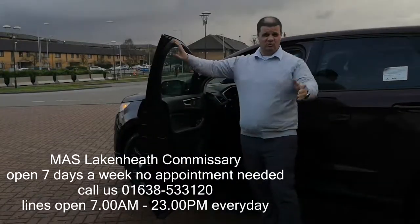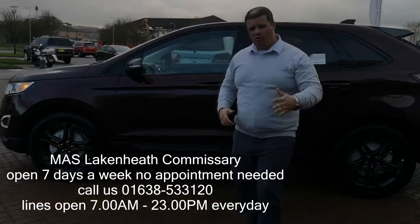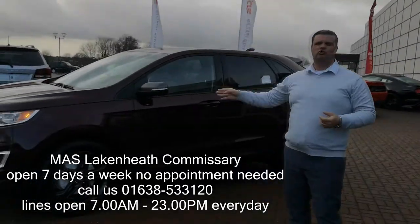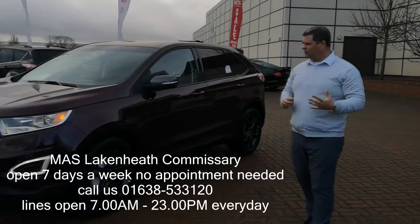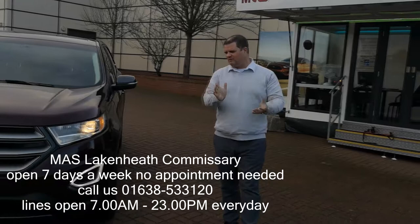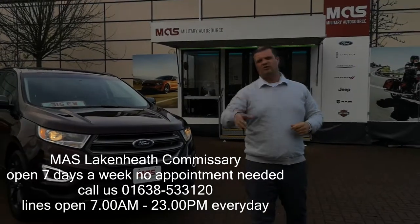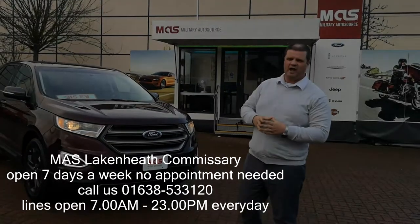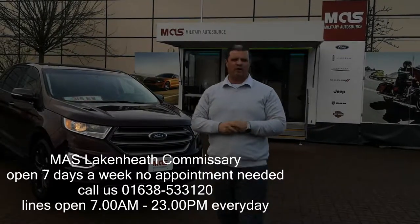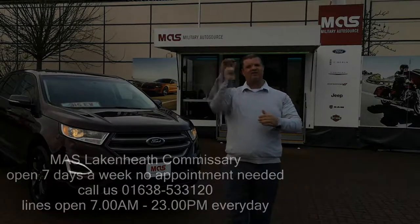So that's the 2018 Ford Edge — it's on display right now up at the Lake and Heath Commissary. There's always a great deal on these; they have massive rebates and discounts. It's a superb SUV with lots of technology, lots of goodies, and really good design. Come up and have a look at it, take it for a test drive if you want. Thanks for watching our video today. If you're on our blog, leave us some comments underneath if you want to see anything else reviewed. Coming up in the next few weeks we've got extra giveaways, so keep an eye on our Facebook page — Lake and Heath Military Auto Source at the Commissary. Thanks for watching, have a great day, bye now.